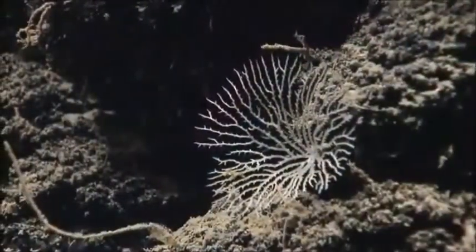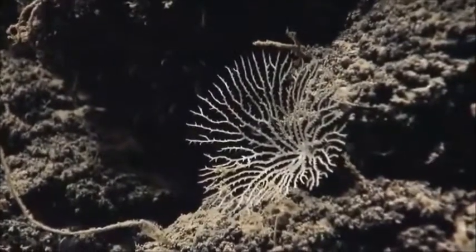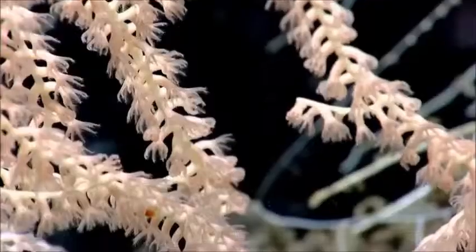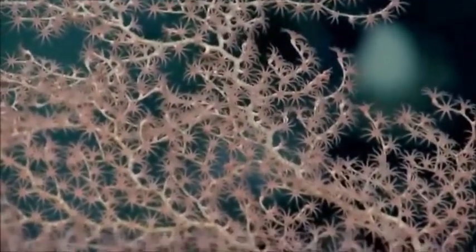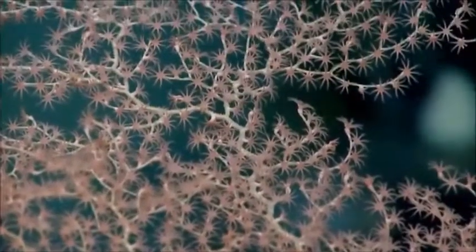We'll pause for a second and come out and pick up the lasers for scale. There's a little pycnogonid on one of the branches — another species for the diversity list. Whatever that was, it was very exciting and that was great imaging.